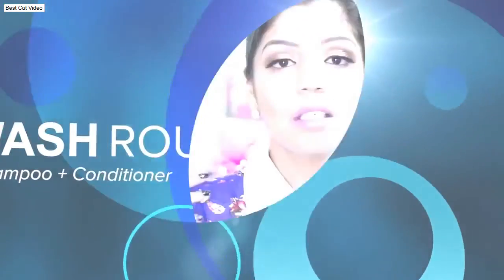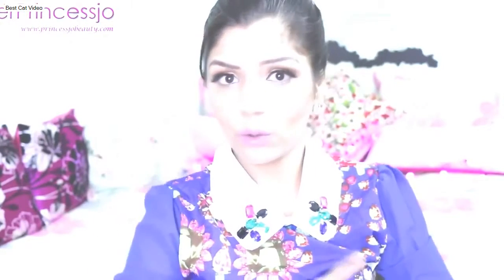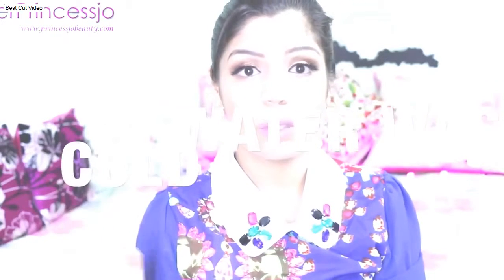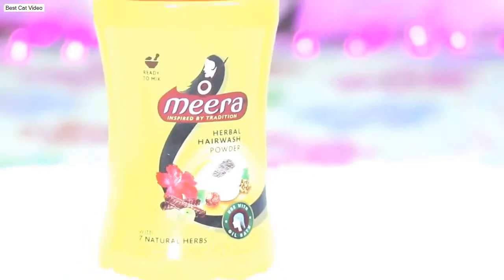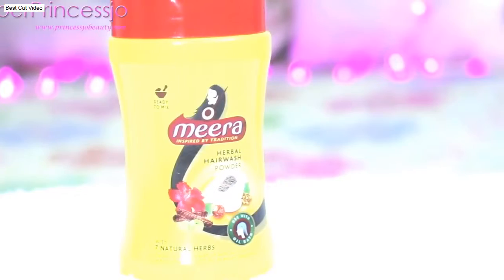The next step is the hair wash routine. When I wash my hair, the first thing is to rinse out the hair mask or oil with regular water. I don't use hot or warm water on my hair — even if it's cold, I only use cold water. For shampoo, I use Mira herbal hair wash shampoo, which adds a lot of shine to my hair. I also make my own homemade shampoo.